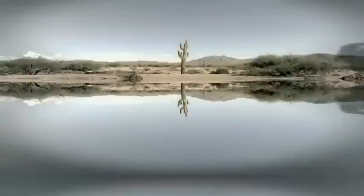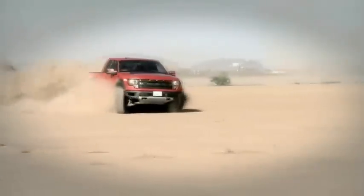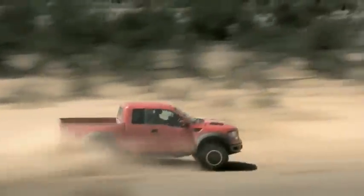I'm sure you could spend 40 grand on a Camry or something like that. Will it do this? I don't think so. Oh my gosh, I cannot believe how hard I'm pushing this truck right now.